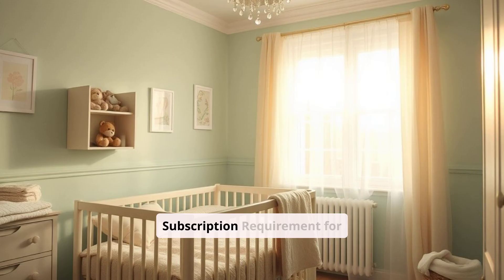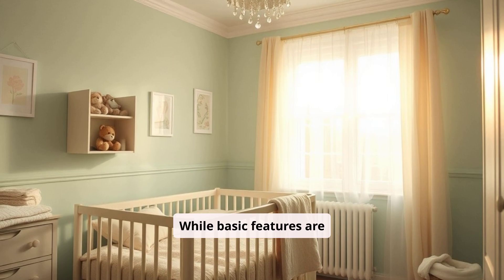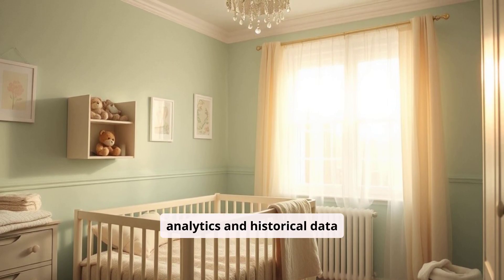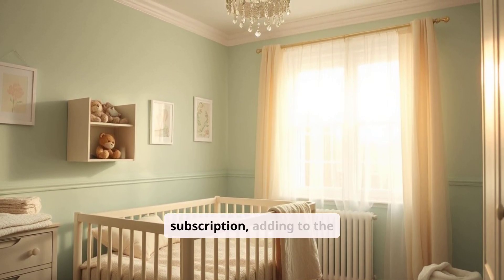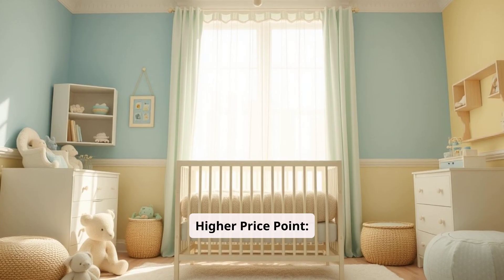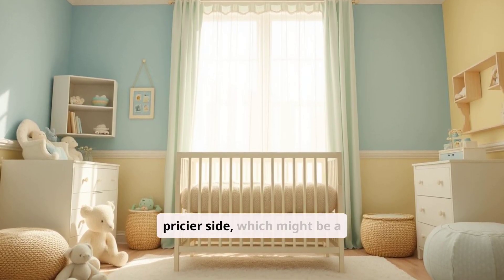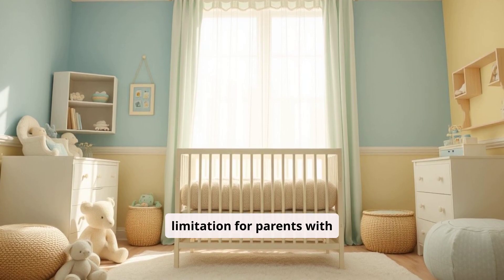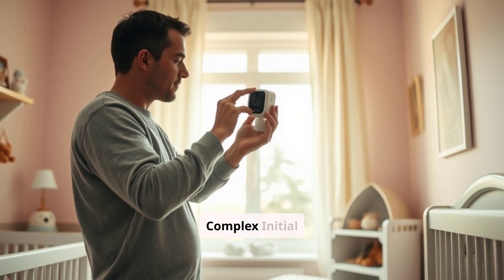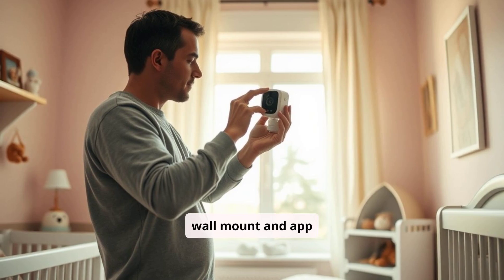Cons: While basic features are free, detailed sleep analytics and historical data require a Nanit Insights subscription, adding to the ongoing costs. Like the Owlet Dream Sock, the Nanit Pro is also on the pricier side, which might be a limitation for parents with tighter budgets. The installation of the wall mount and app synchronization can be complex, which may require some time and patience.